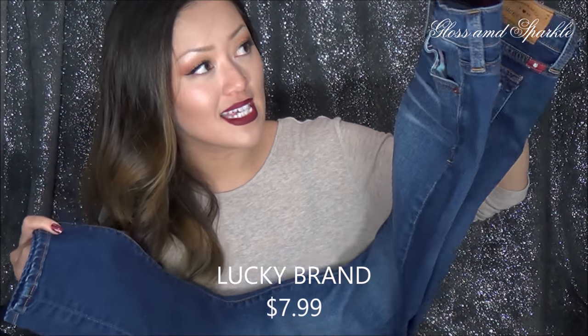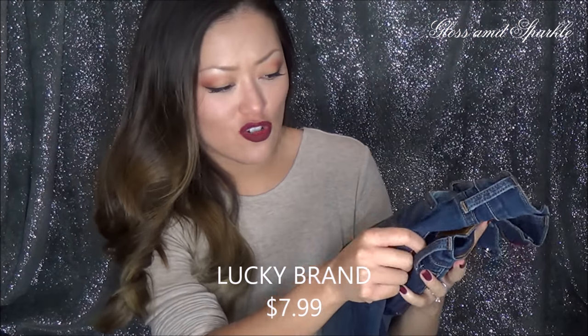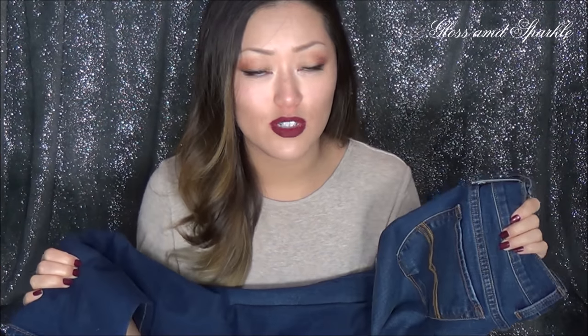The next item is somewhat of a staple. I really like skinny jeans and I like them to be dark wash. So I got these ones from Lucky — they are the Charlie Skinnies. I like them because they have just a little bit of distressing on them. I don't know why the distressing always looks so much more vivid on camera — it's much more muted in real life. I really like these; they fit really nicely and they're so comfortable. These, I believe, were $7.99.